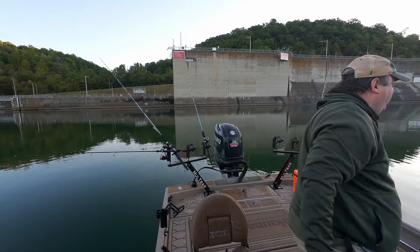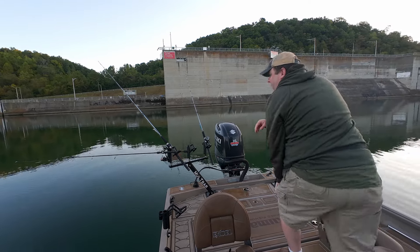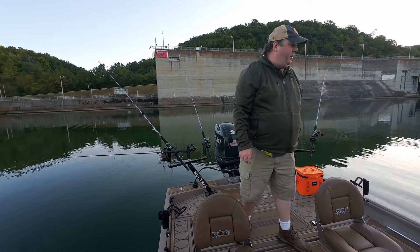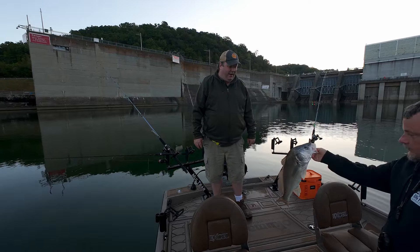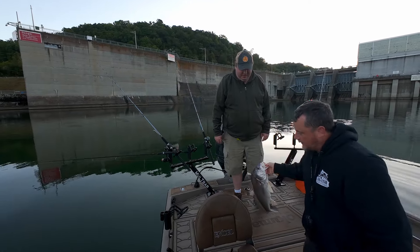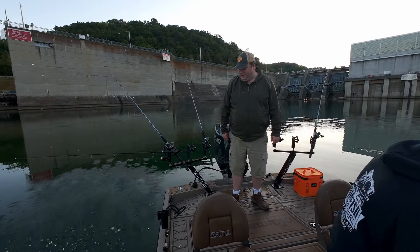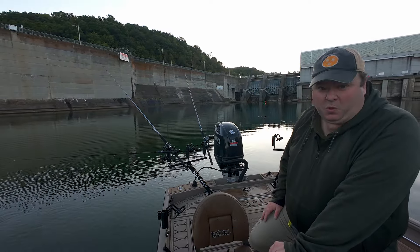Drum! Finally got a drum in the boat — that is a good drum. Our special guest caught a nice one, that's a toad! Yeah, that makes three types of fish today. Doing good.